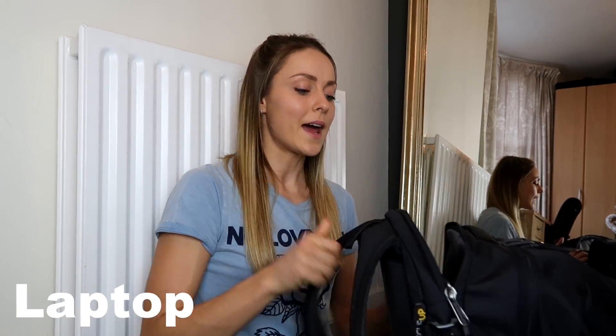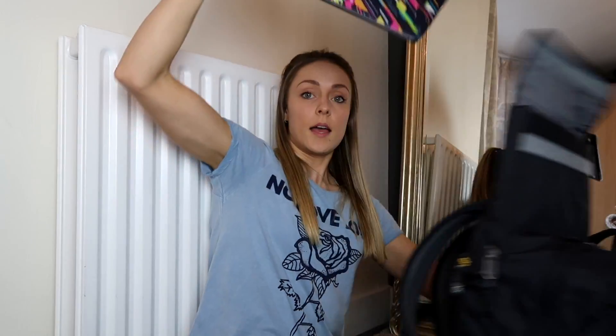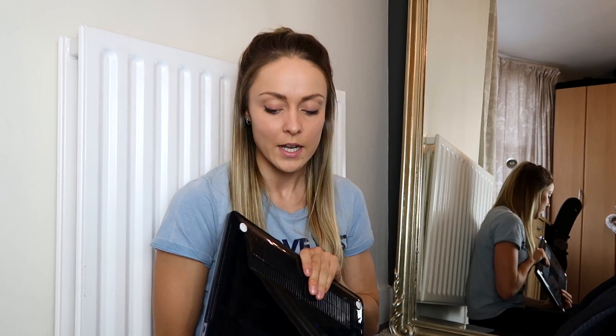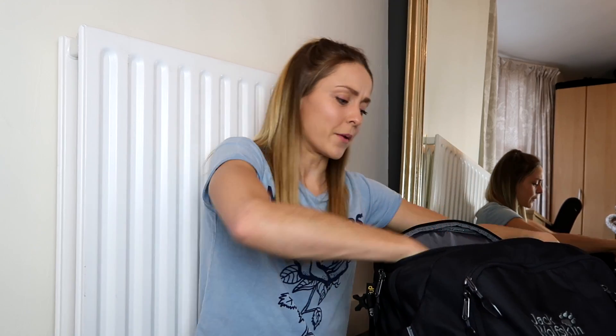I love that this bag has its own laptop compartment, and it actually came with a laptop case. Here's my laptop — I bought myself a new MacBook Pro for Christmas. What I do is I don't even take the case out; it just stays in there so it's super easy to slip it in and out. That's probably my favourite thing about this bag.